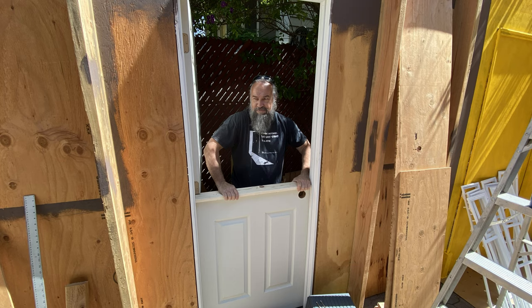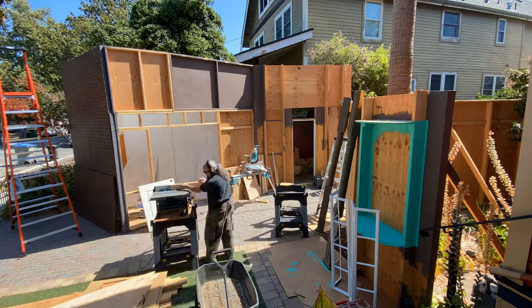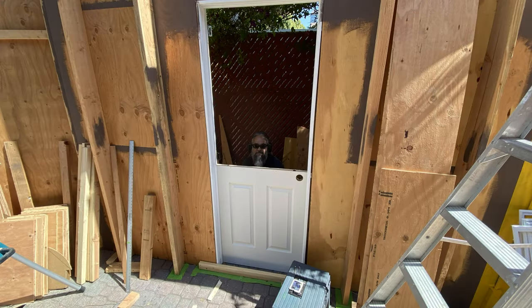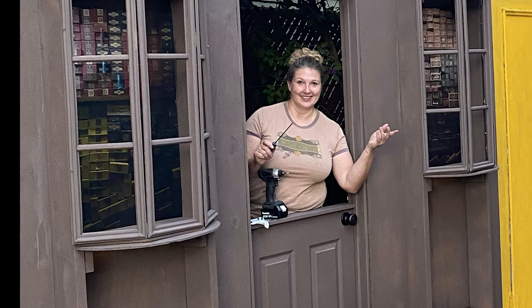We planned for Madam Ollivander to hand out wands, but we knew we didn't have room for guests to enter a shop, so a split Dutch door as a counter made the most sense. Since pre-made Dutch doors are so expensive, we bought a cheap pre-hung interior door so Charles could cut it in half, and I researched and installed a latch to keep the upper door shut overnight.